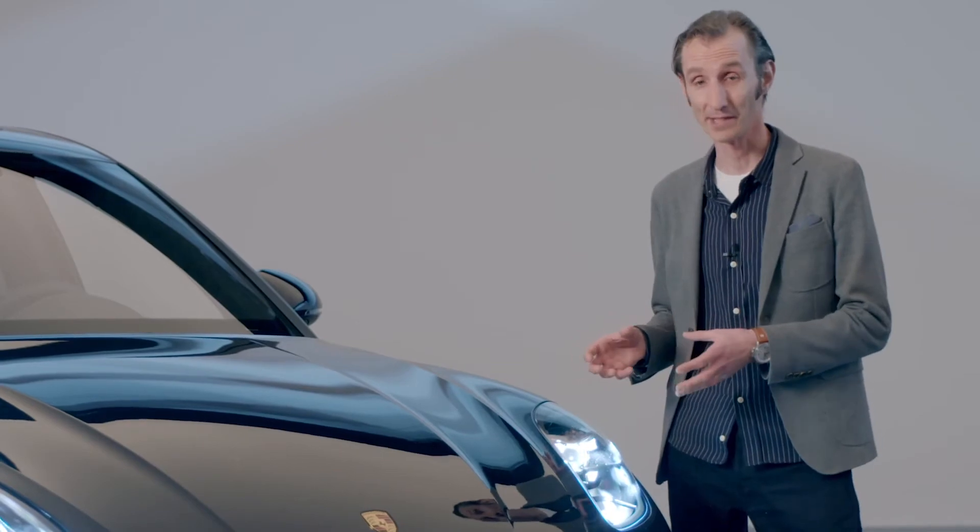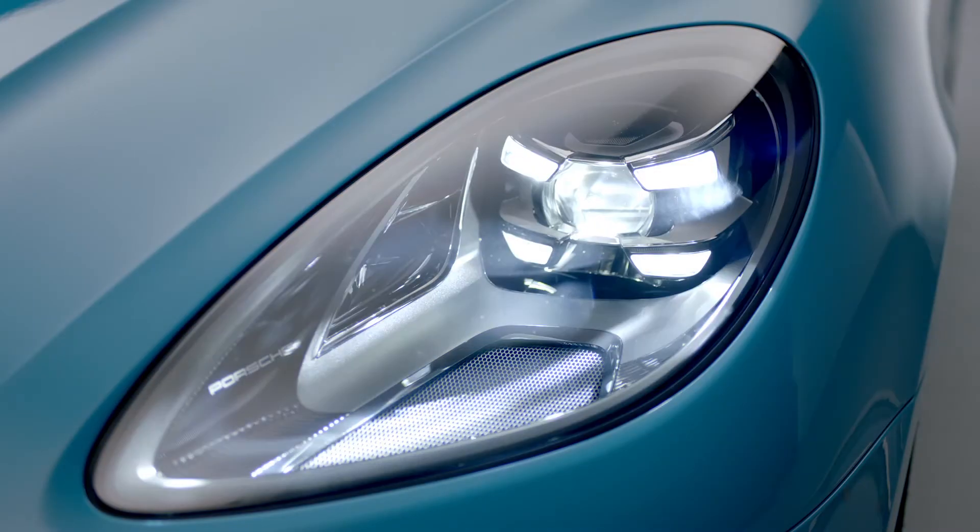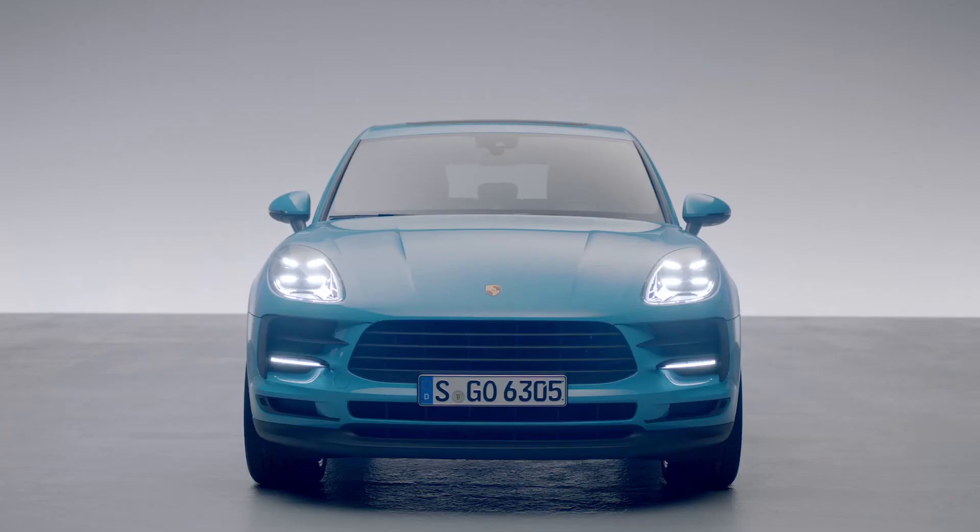The dipped beam in the PDLS headlight is created by these four elements here. It's similar to the daytime running light. This design allows us to bring the four points of the typically Porsche lighting signature to the road at night, too.